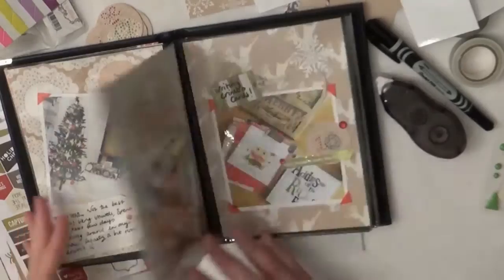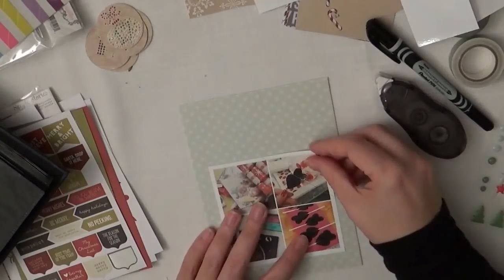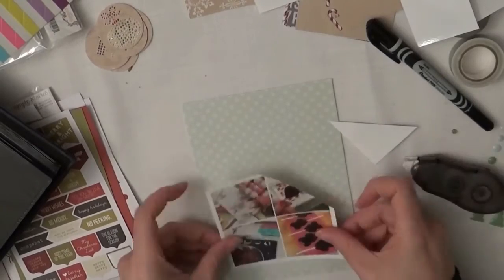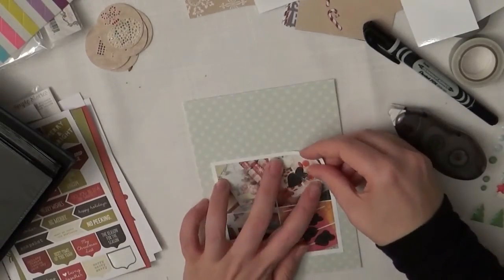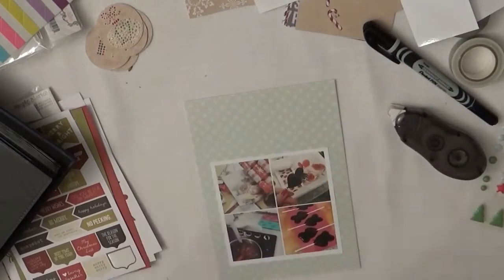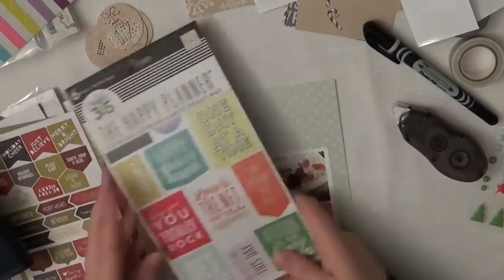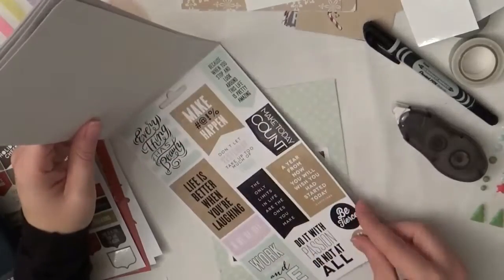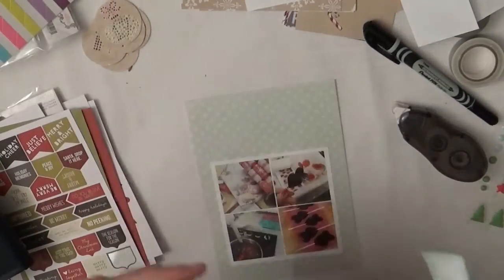I stuck one of these little snowflakes in there that I actually got from Lidl. If you go in there sometimes they do paper themed sales with bargain bucket things in the middle. They had some really cute stickers actually - these circle ones which I've used on quite a lot of Christmas presents because I just knew I wasn't going to use them all in December daily. And the sparkly snowflakes.